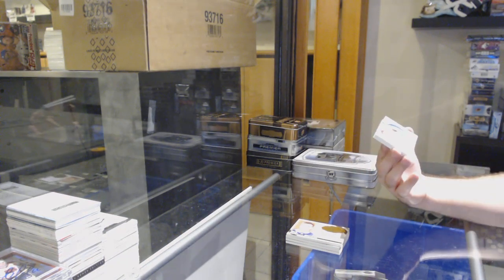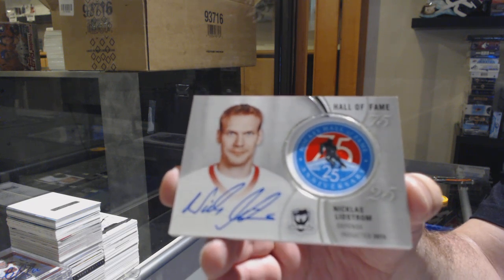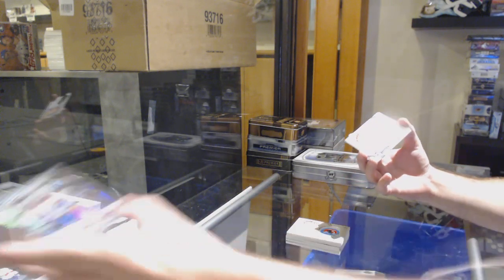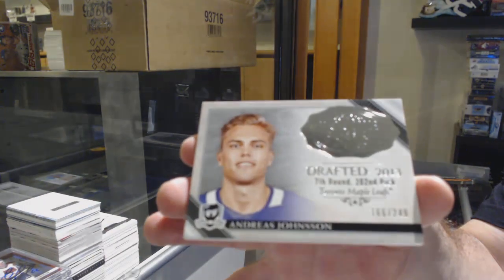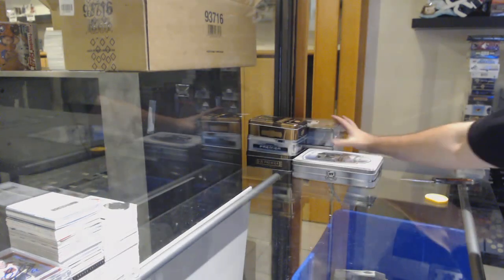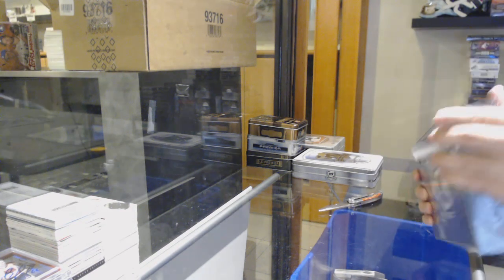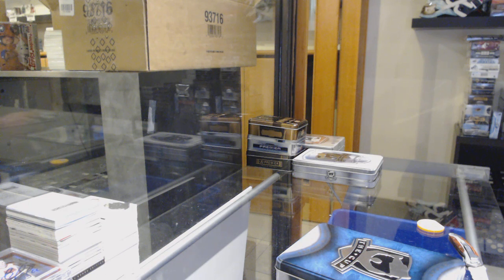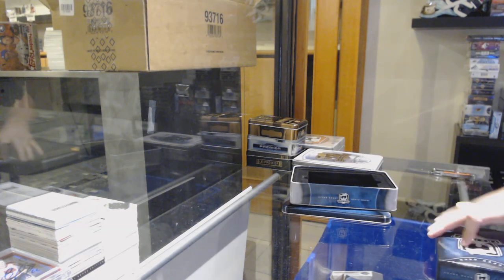We've got a Hall of Fame Pack Patch Auto for the Red Wings — Nicklas Lindstrom. I'm pretty confident it's number 2 or number 1 case — I just don't know which one. What year is that Platinum? I don't know — the All-Star one, I think that was '18-'19, right? And we've got Andreas Johnson, 249. It should say All-Star though to be fair, so you'd be able to see from that.